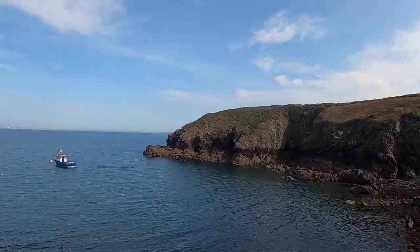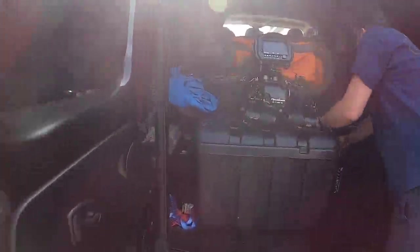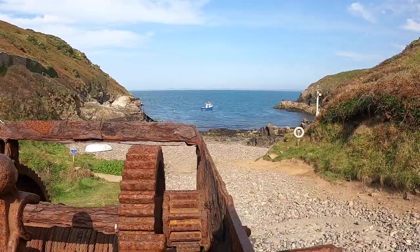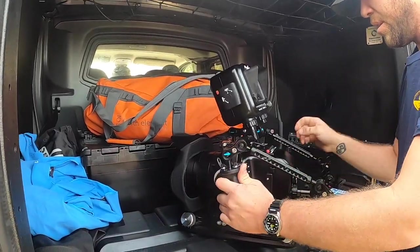With Lloyd knowing the site so well, we're excited to get underwater. After checking the conditions, we've prepared the cameras and kitted up, which can be done down the beach near the old winch. It also provides a good view of the site whilst doing the final checks.